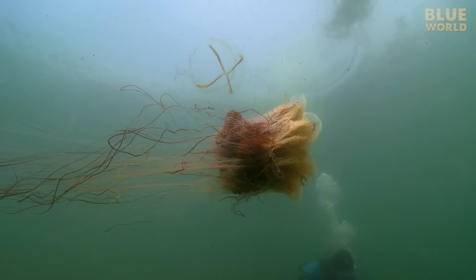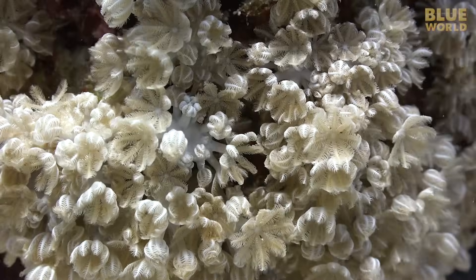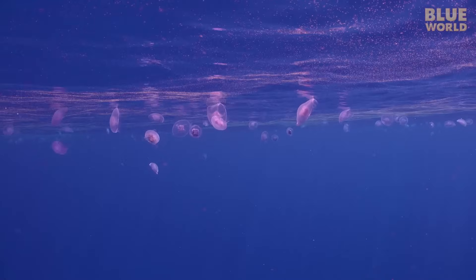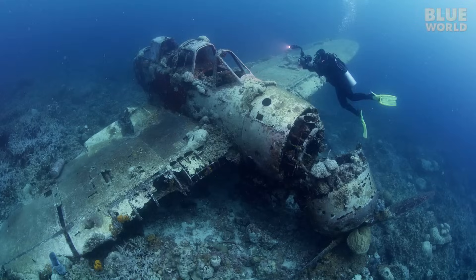Look out for that Medusa. Coming up, Jonathan investigates the world of stingy, squishy animals, the Nadarians. Welcome to Jonathan Bird's Blue World.